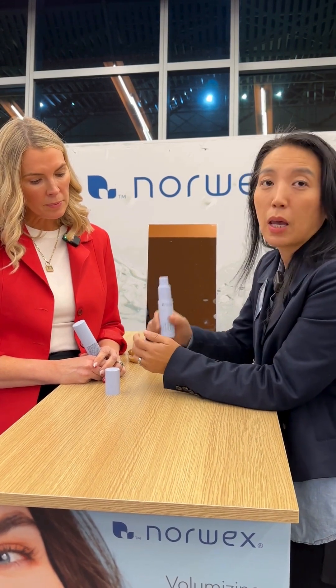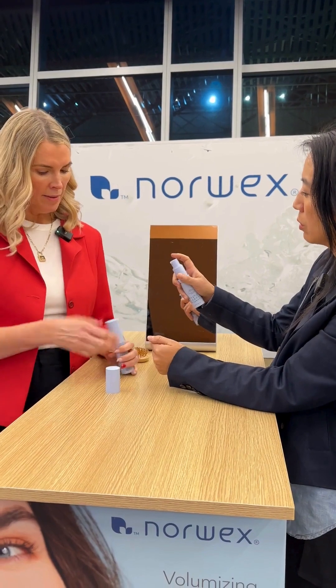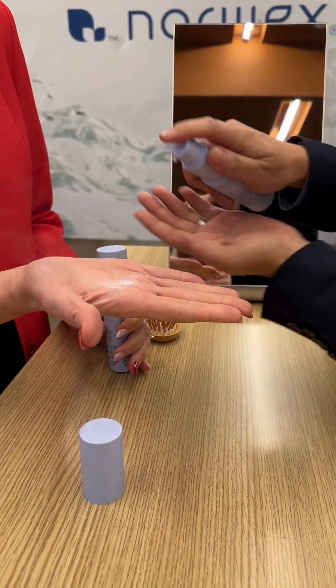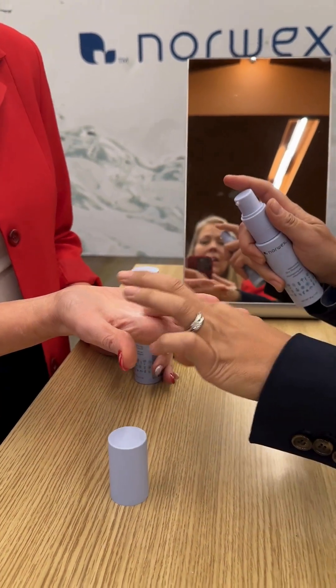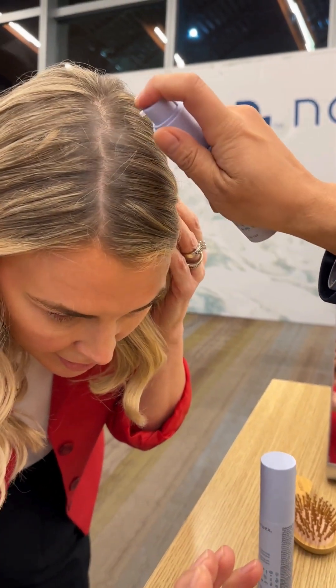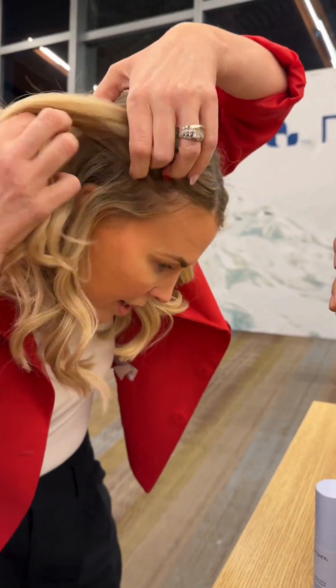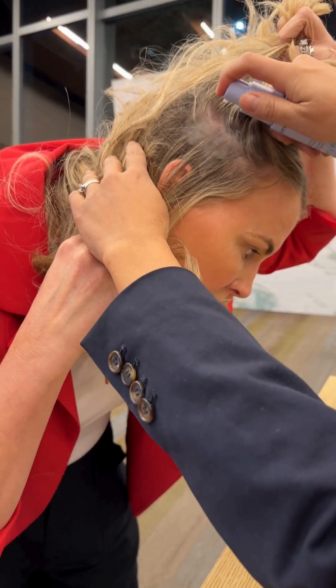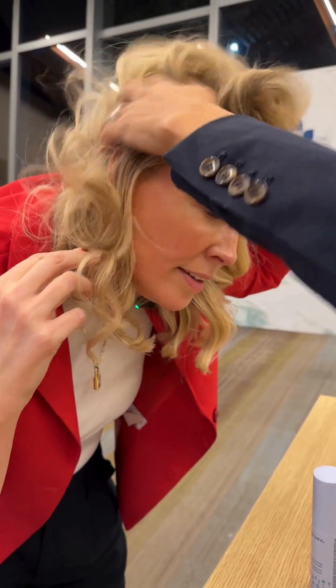So this dry shampoo is a powder pump. It's a very fine powder — feel that. You go straight in to the scalp, then separate it and go straight in like that. And then you just kind of shake it off.